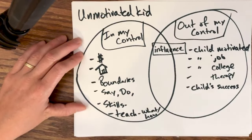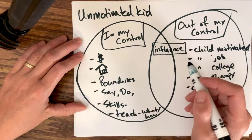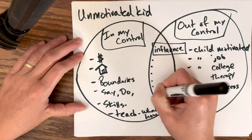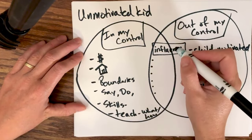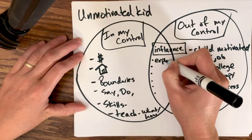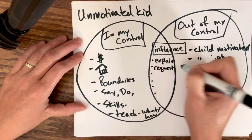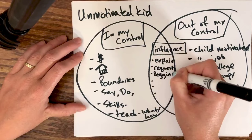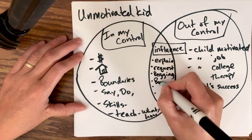Now let's talk about the realm of influence. There are some things we can do that are going to influence other people's actions but don't control them. There are a lot of ways to influence — not all of these are the best ways, but here are some ideas of what influence looks like. Influence can be explaining, requesting, making a request like 'will you please do this,' begging or pleading, or setting boundaries — that's one of my favorites.